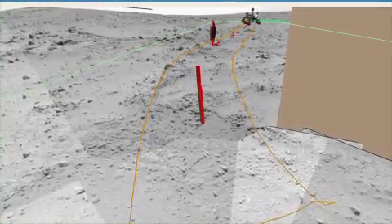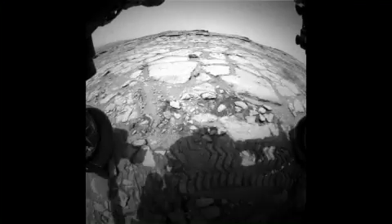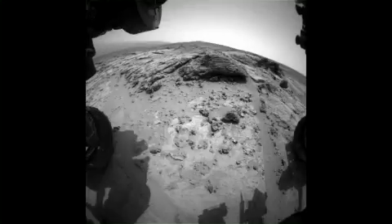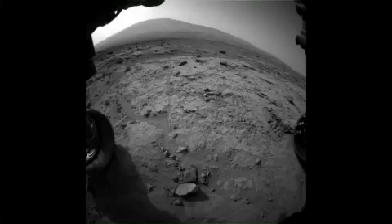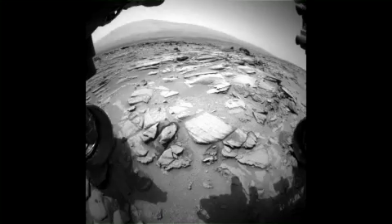This directed driving mode is how we'll start each of our drives to Mount Sharp. To extend our drives further, we'll use the Autonomous Navigation mode that was part of Curiosity's recent software update. It enables Curiosity to decide on her own when to periodically stop and image the terrain in front of her.